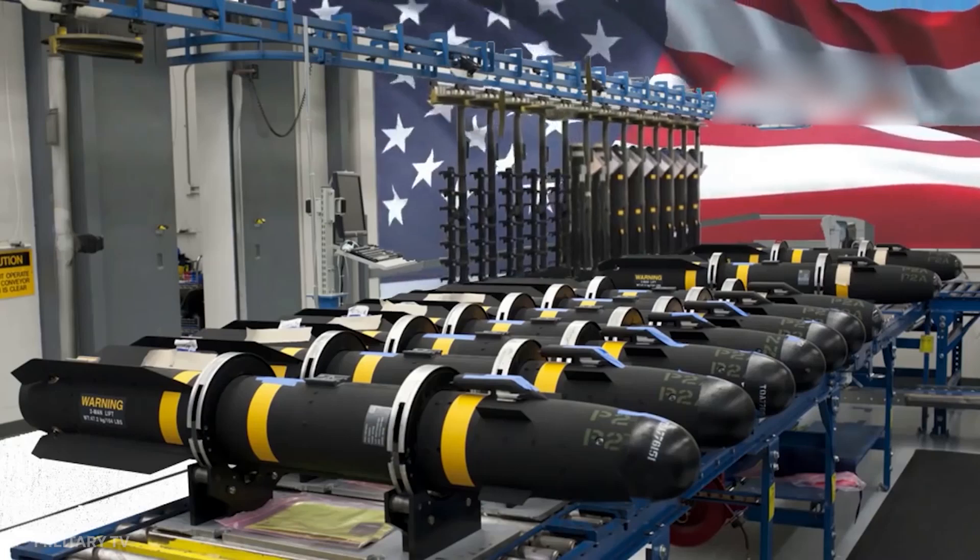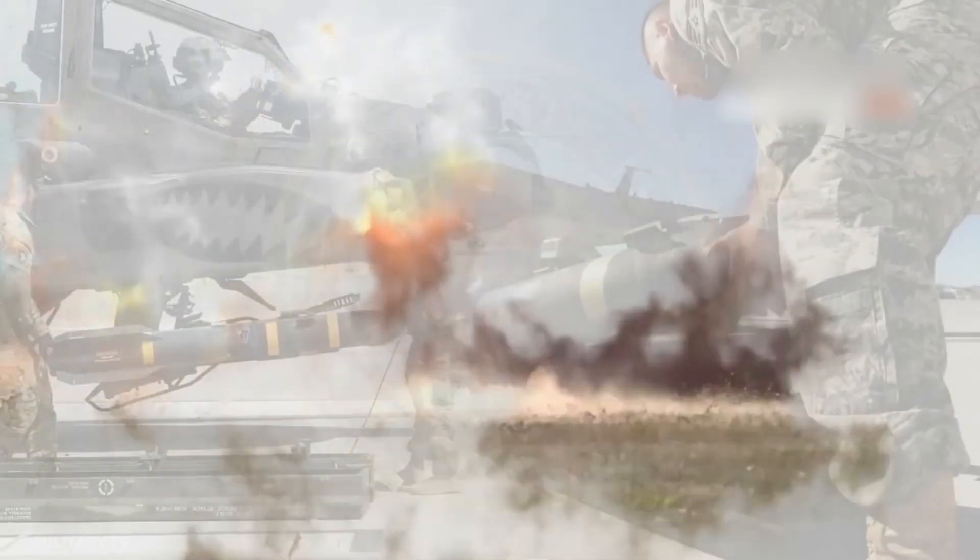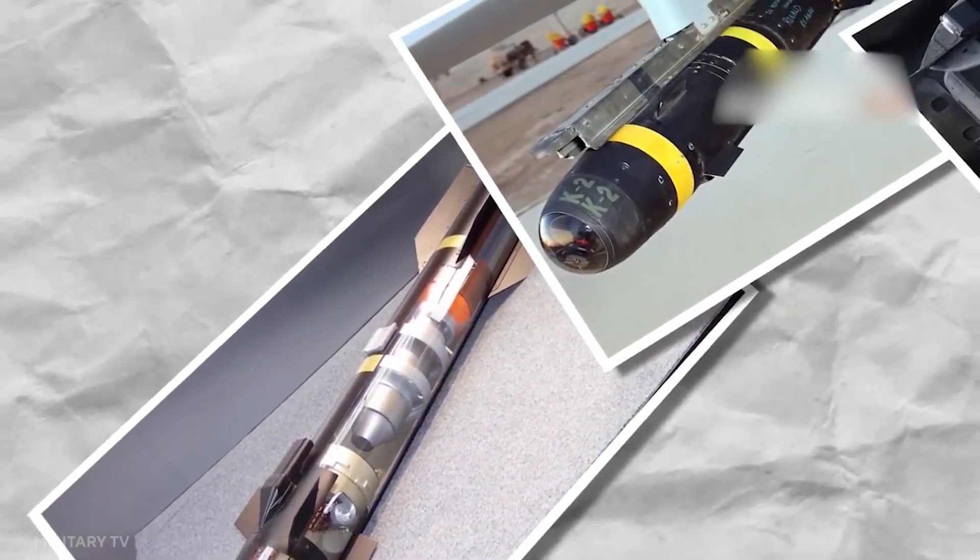The AGM-114K, a variation of the HEAT warhead, adds a blast fragmentation sleeve to the anti-tank capabilities, increasing its utility against unarmed targets in the open.